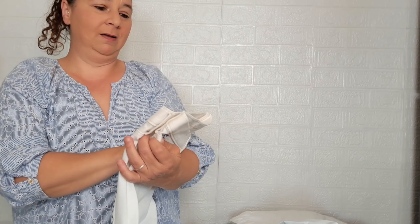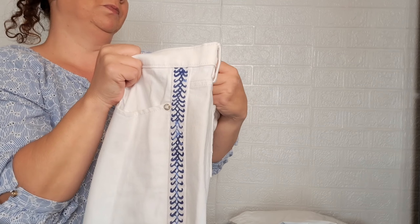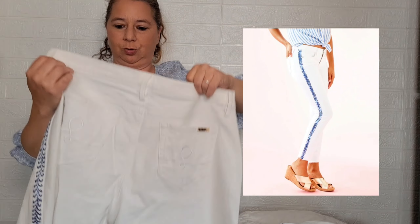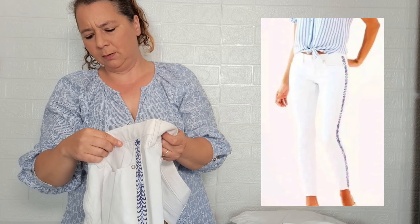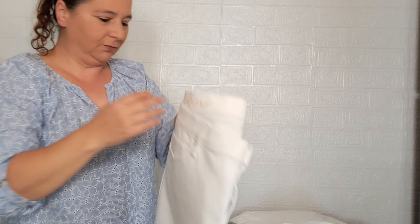Oh, these are different — another size 14! A pair of jeans. Look at the side — oh my gosh, that's awesome. South Ocean Skinny Crop — so they're cropped. They look like they've never been worn or washed or anything. Cotton. That is awesome, size 14.